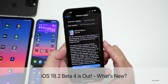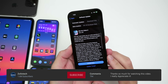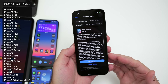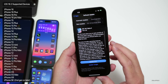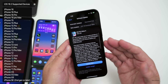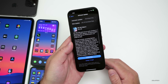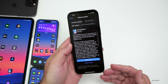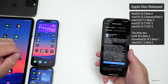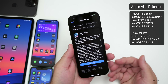Hi everyone, Aaron here for Zollotech. Today Apple released iOS 18.2 beta 4. It's available to developers, and iOS 18.2 public beta 3 should be out soon. This is available to all iOS 18 supported devices, even if they don't support Apple Intelligence. It came in at 788.5 megabytes on my iPhone 16 Pro Max, released alongside iPadOS 18.2 beta 4, macOS 15.2 beta 4, and watchOS 11.2 beta 3 with a major fix.